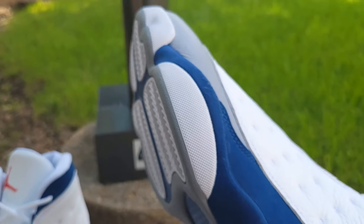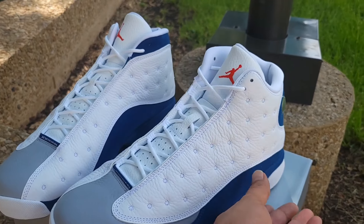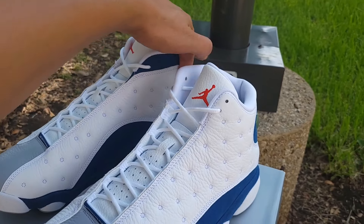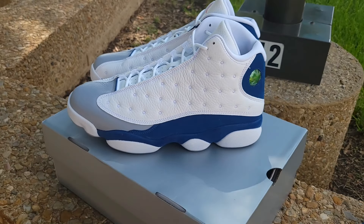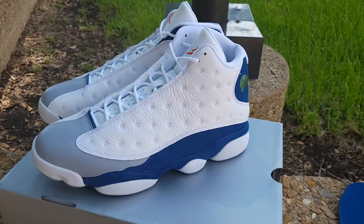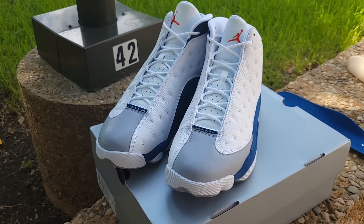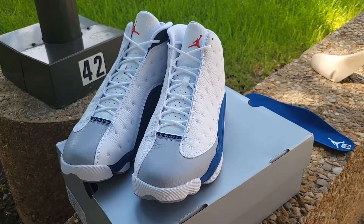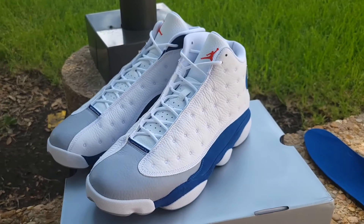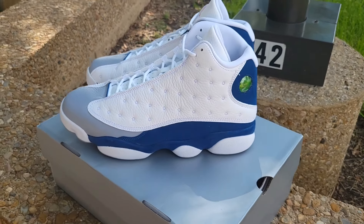These do run true to size. If you like them snug you can go about a half size smaller in my opinion, depending on your feet — if you got wide feet or whatever. But I would go true to size, and if you like them snug, you could get away with a half size smaller on the 13s. That's just my opinion.